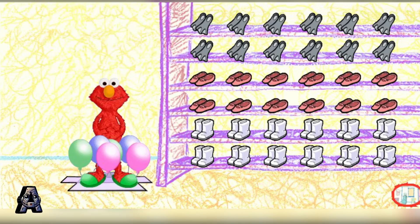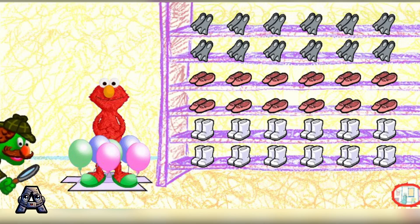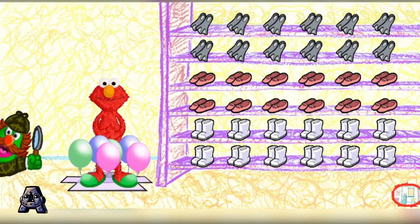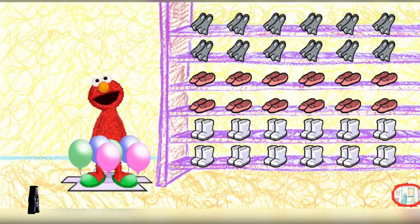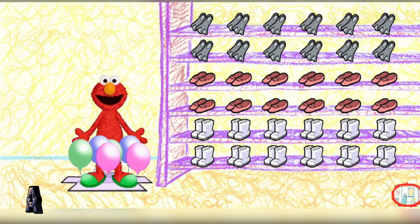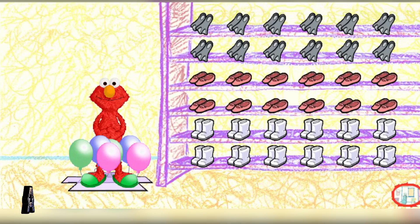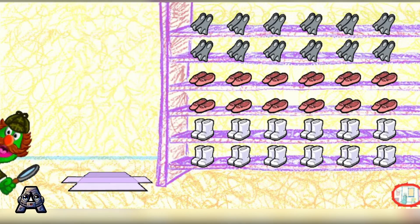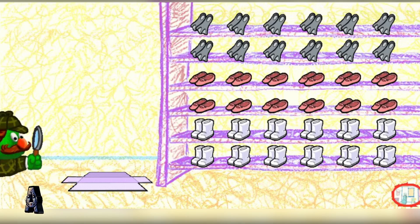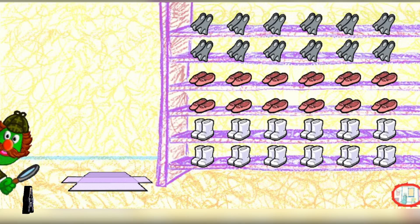Ha ha ha ha. Hmm. Great googly moogly — balloon shoes! Those look like balloon shoes. Hey, they are balloon shoes! Elementary, my dear Elmo. One need only look at the clues, you see, and the mystery will solve itself.